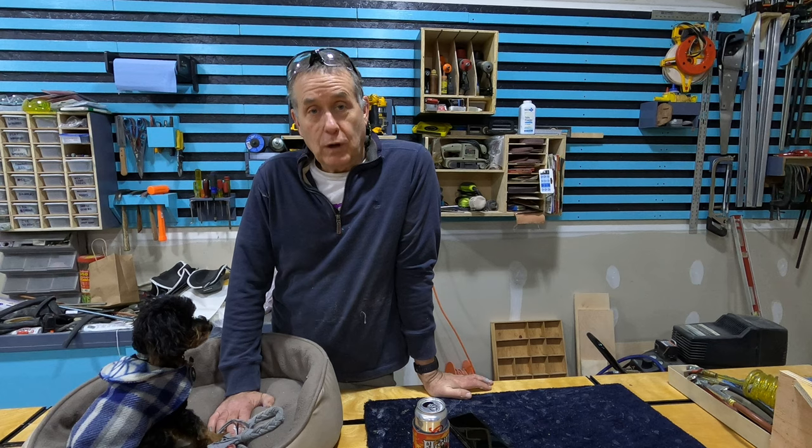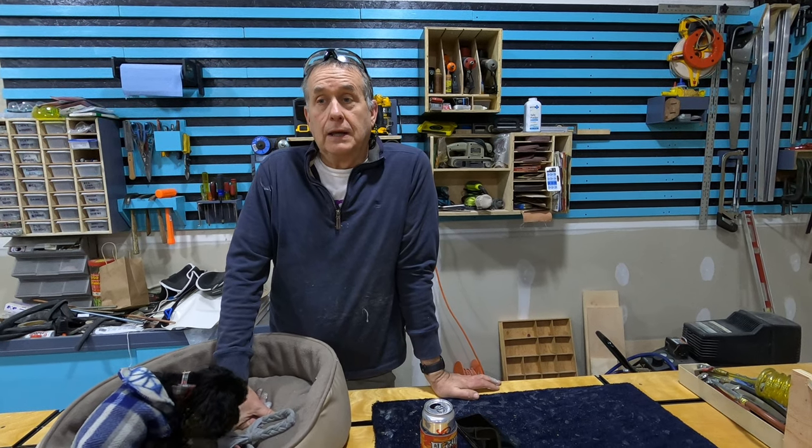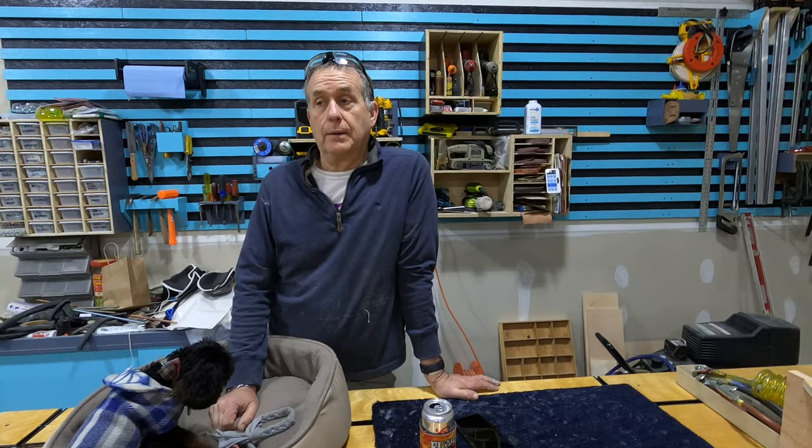Welcome back to BBB Adventures, Episode 4 of the Builder Series. For those of you that have been watching and providing feedback, we really appreciate it. We continue to be happy that folks are interested in what we're doing, and it's the feedback that will help us make sure we're creating interesting content.